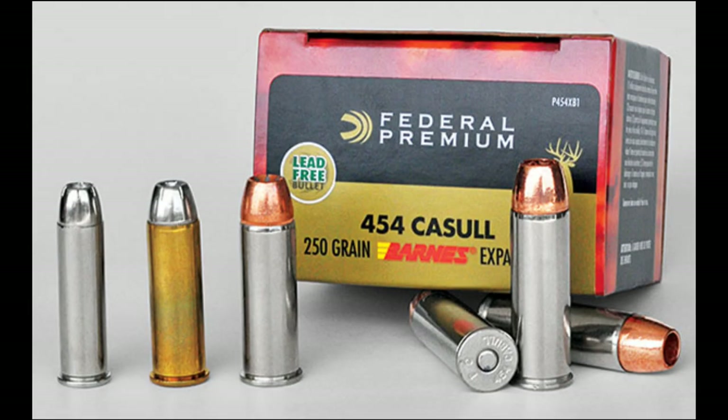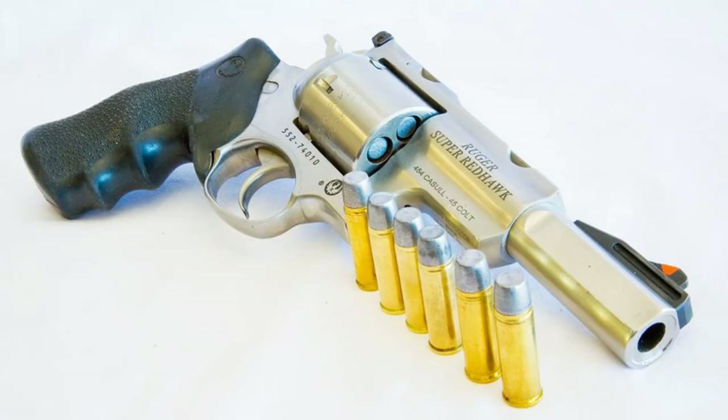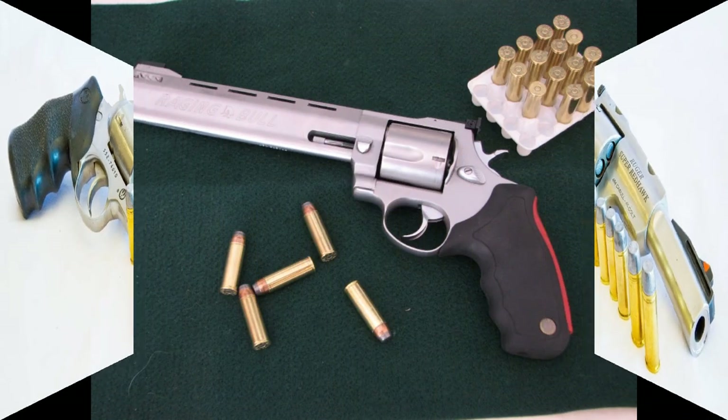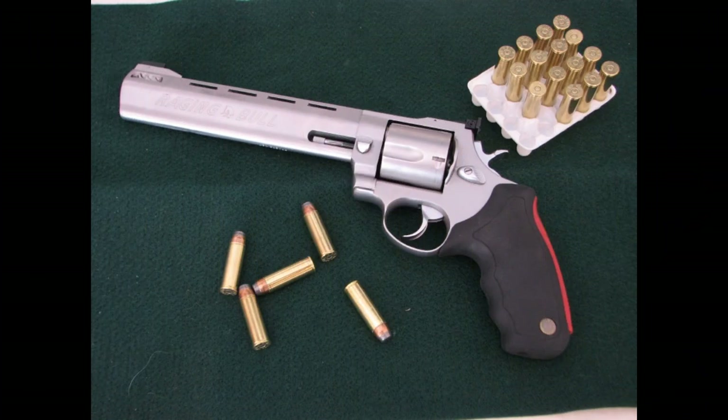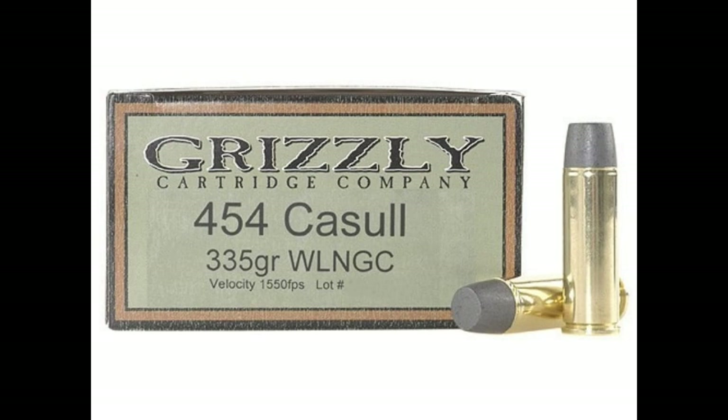Number two: the .454 Casull. From out of nowhere comes the classic magnum-plus round that stole the show for handgun hunters back in 1983. Shooting .452-inch bullets from 240 grains to 360 grains at velocities you'd swear weren't possible in a cartridge of this size, the .454 Casull has been hunting everything that walks the earth since Dick Casull got the load data settled. While far from common, the chambering of it in the Ruger Super Redhawk and the Taurus Raging Bull in the late 1990s made it a very recognizable cartridge. It's at minimum as commonly found as the .500 S&W Magnum, and my experience has had me finding it in stores I wouldn't expect. For easy-to-find big bore hunting ammunition usable on anything you hunt, the .454 Casull is an excellent choice.